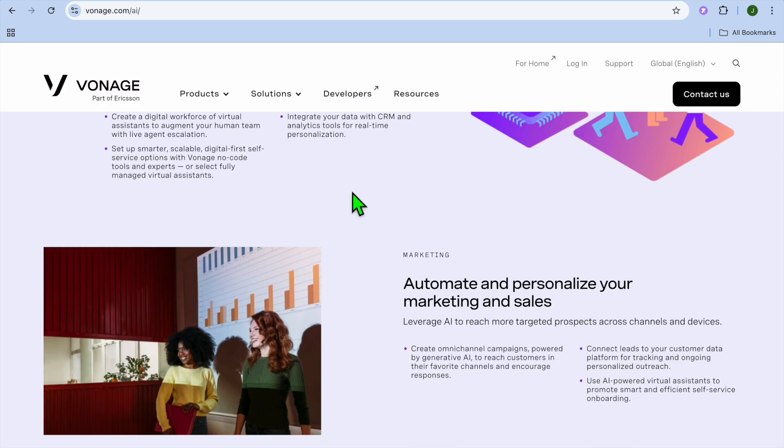If we were to look at some pullbacks of Vonage AI, it requires some setup and costs vary by features. When it comes to pricing, you'll need to contact them to get their pricing, as they offer custom pricing based on usage.